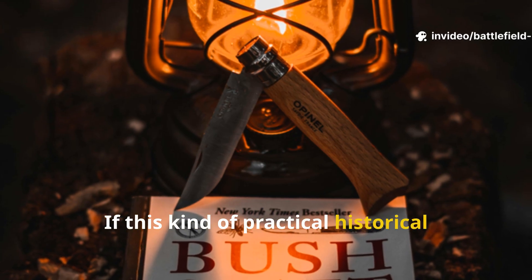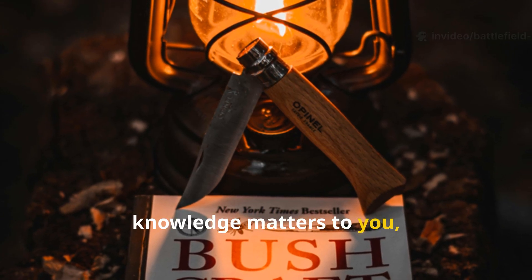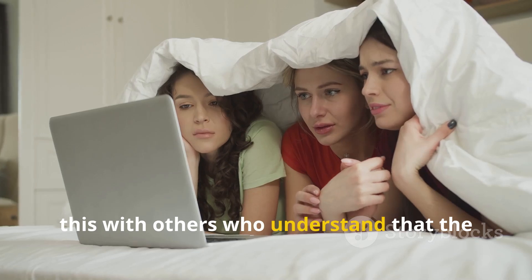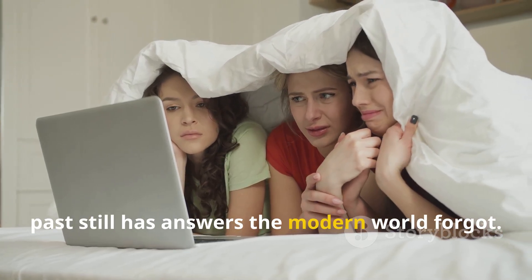If this kind of practical historical knowledge matters to you, subscribe to Echoes of Survival and share this with others who understand that the past still has answers the modern world forgot.